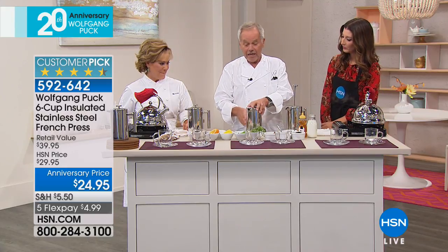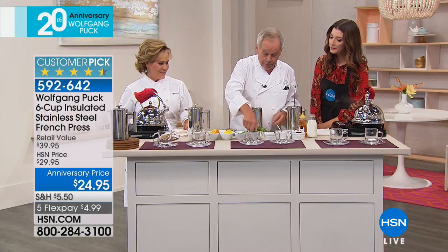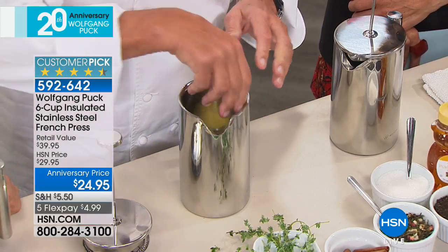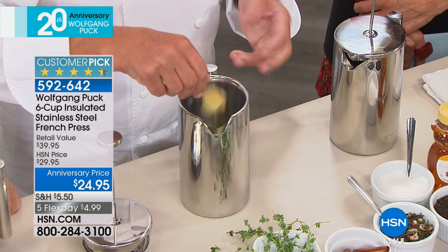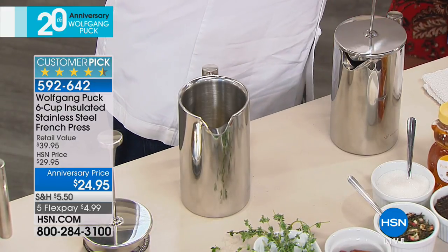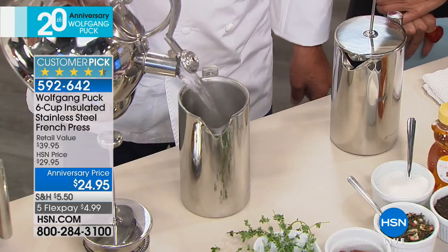If you want, you can put tea in it — you can do anything in there. For example, you can make an infusion: put some thyme, some lemon, some ginger, a little cinnamon — this one blew my mind. I drink it every time you make it. Then all you do is add hot water.